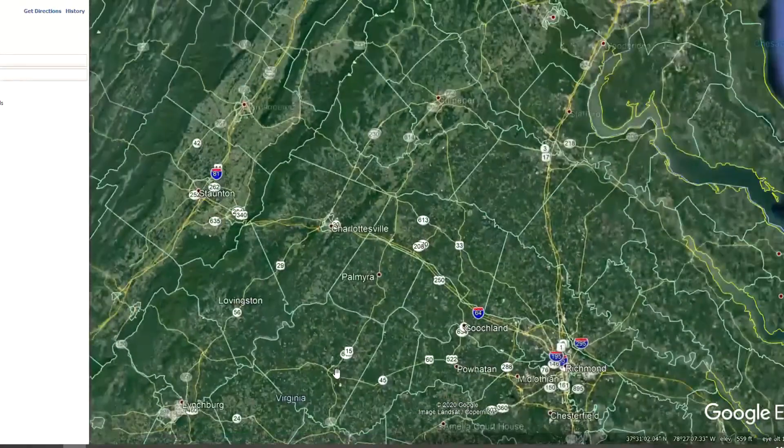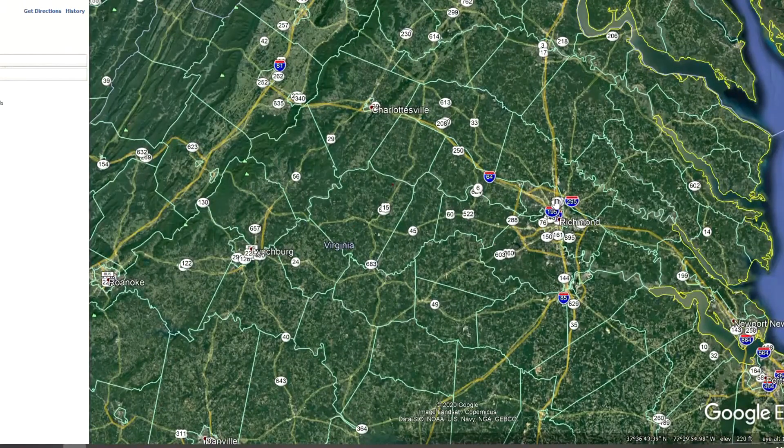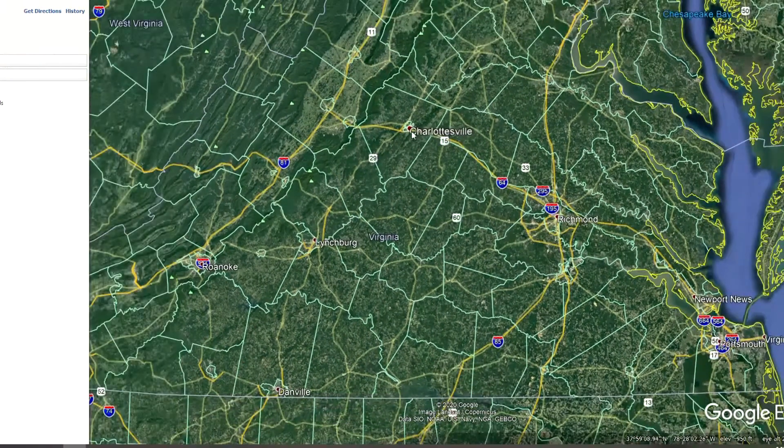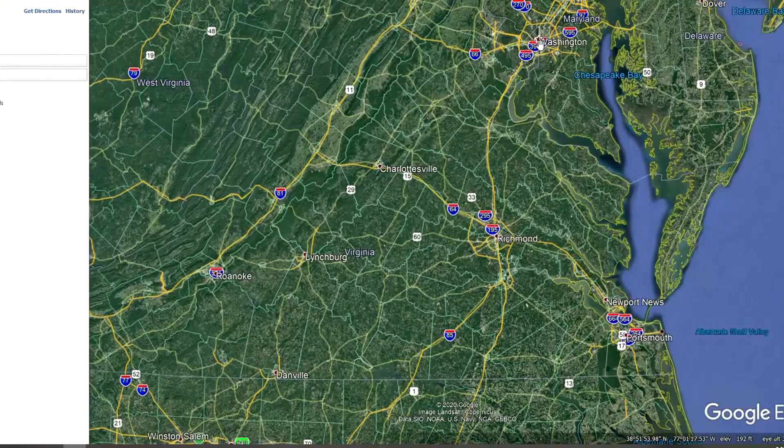If we zoom out even further, you can see here to the north is I-64. Here's Charlottesville — it's less than an hour away. About one hour to Richmond. Over here to the southwest is Lynchburg, which is a little bit over one hour. And Washington D.C. is about two and a half hours from the property. Buckingham County is right in the very center of Virginia, which means that in just two to three hours you can go pretty much anywhere in Virginia — to the mountains or to the beach for a really nice getaway.